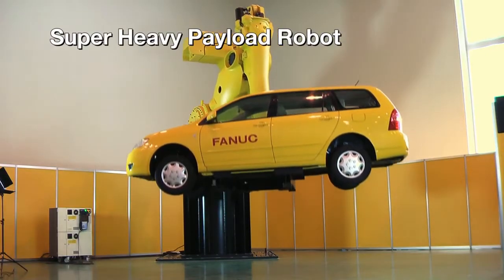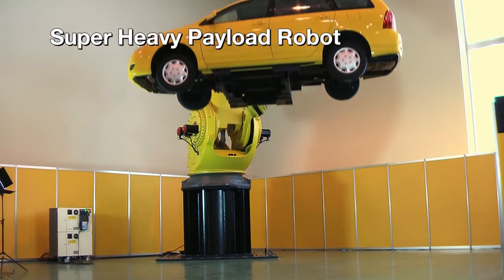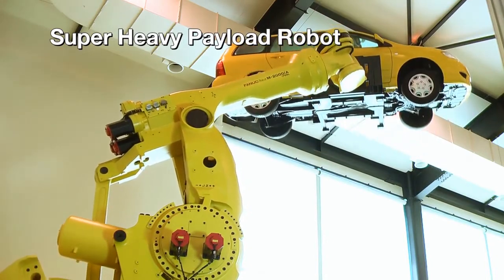The Super Heavy payload robot M2000iA can handle parts weighing more than 2 tons. The robot performs work that previously had to be done by a crane or dedicated lifting equipment.